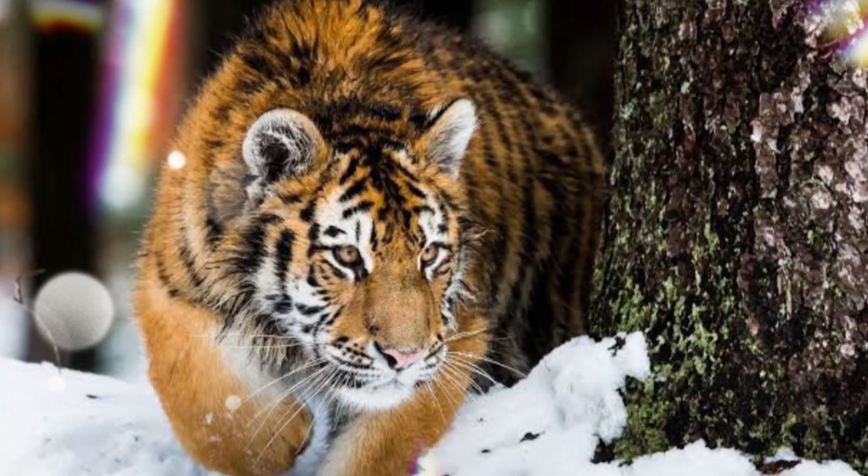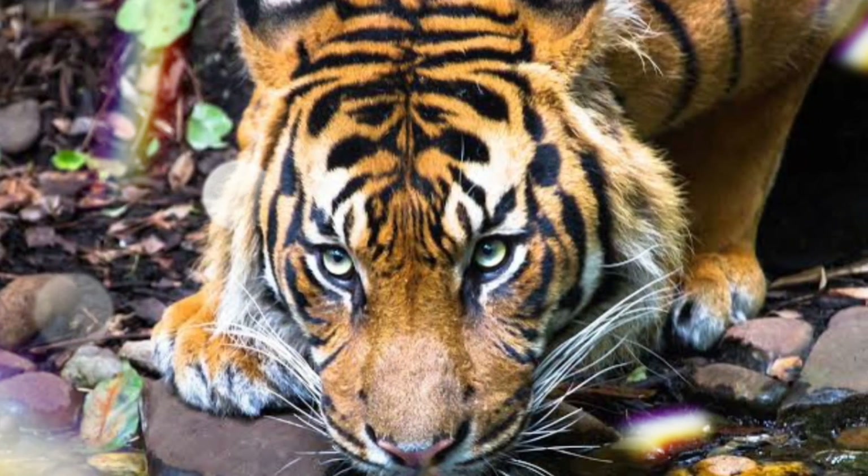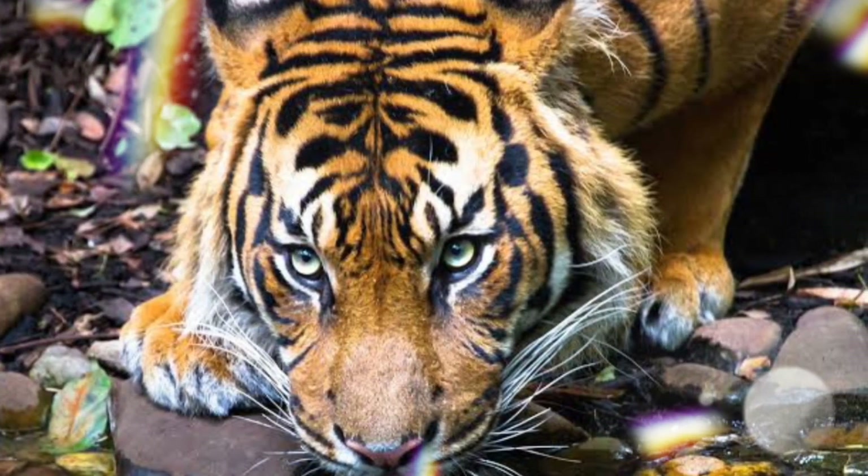3 of which are now extinct. The remaining 6 subspecies include the Bengal, Indo-Chinese, South China, Amur, and Sumatran tigers.